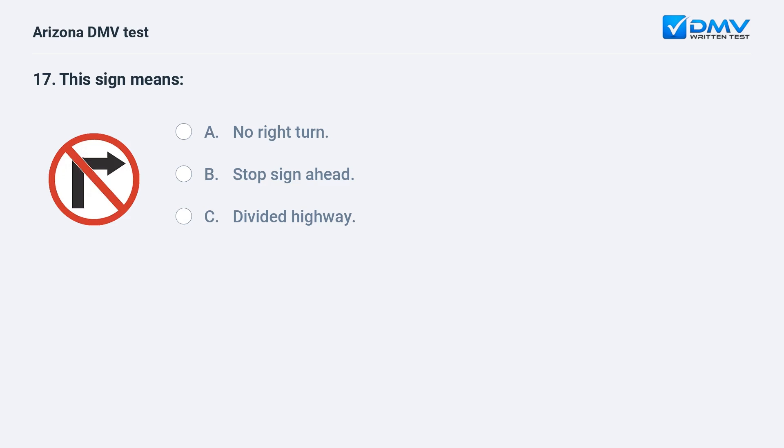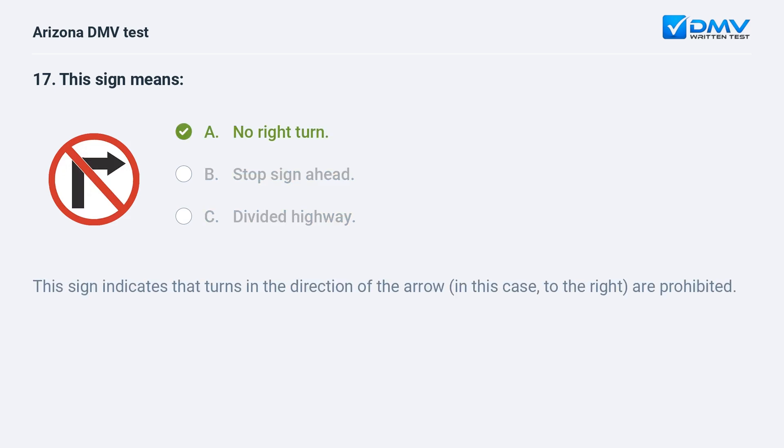This sign means: A. No right turn. B. Stop sign ahead. C. Divided highway. A. No right turn. This sign indicates that turns in the direction of the arrow — in this case, to the right — are prohibited.